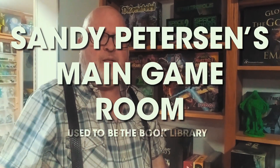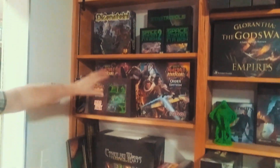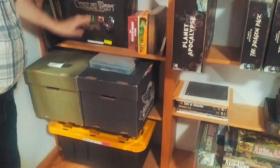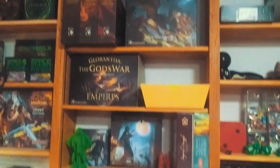Sandy Peterson's main game room used to be the book library. So this first column here is mostly Peterson game stuff. There's some out of print stuff like Theomachia, Orcs Must Die. These boxes here hold lots of Cthulhu Wars figures for playtests. This is more Peterson game things — God's War, Evil High Priest.